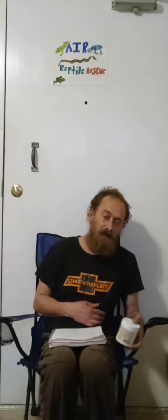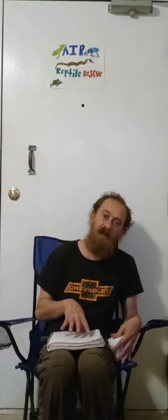Hey guys, welcome back to AIR Reptile Rescue. This next video I'm going to talk about the proper feeding for your bearded dragon. I'm also going to show you one of the products that I use.